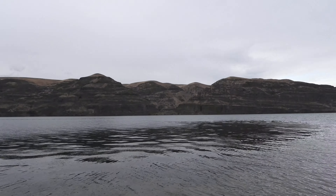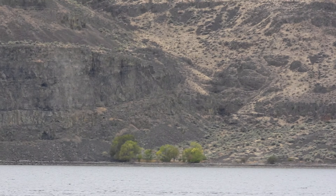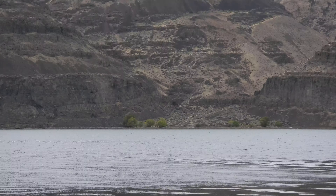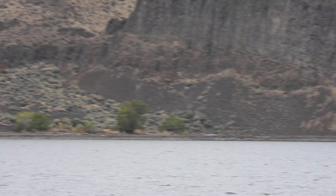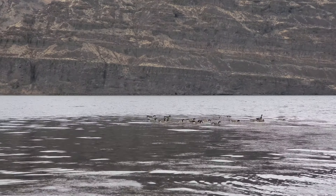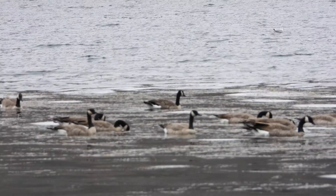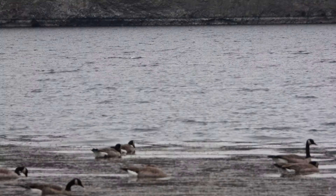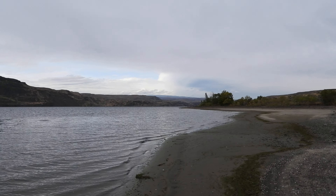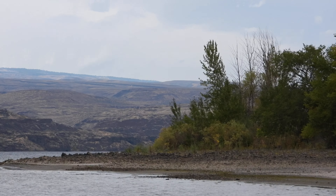Over here is a spot on Google Maps — it calls it a 'Hole in the Wall.' That's what they call it anyway. The old Vantage Highway boat launch is less than a mile north of here.